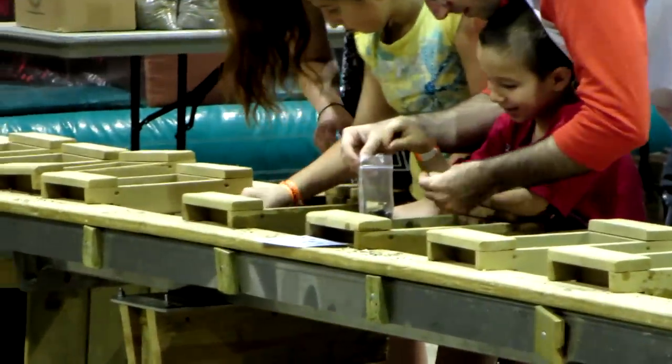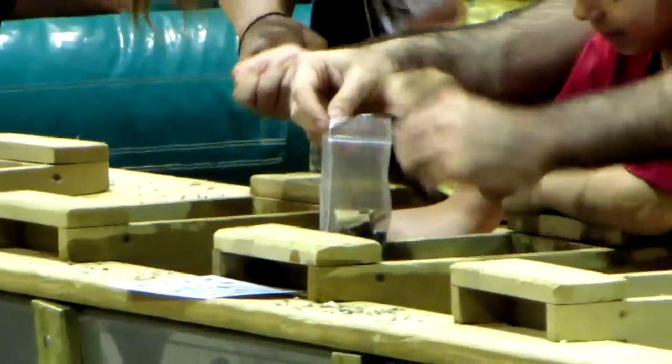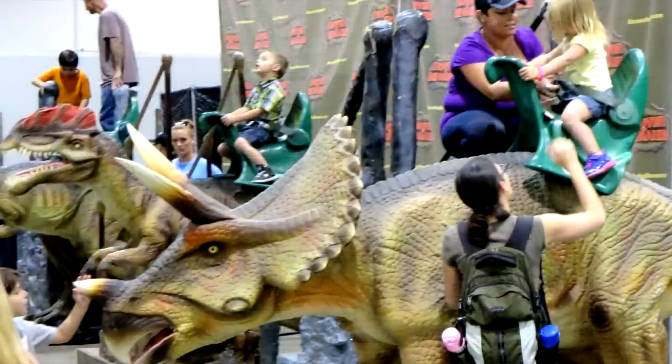There was also a gem and fossil panning event where families and kids were panning water to reveal fossils — really cute and fun to watch. There's also a T-Rex and Triceratops that kids could ride — little rides where they could saddle up on top and ride around a bit. It was really cute and had a long line with lots of people wanting to go on it.